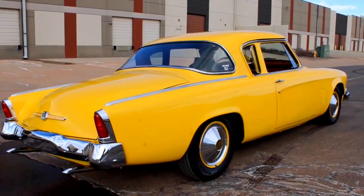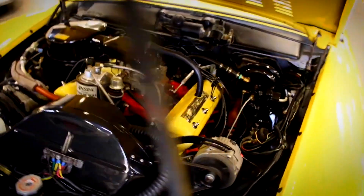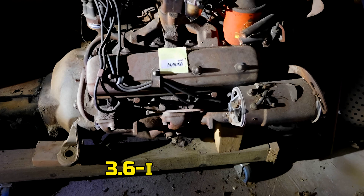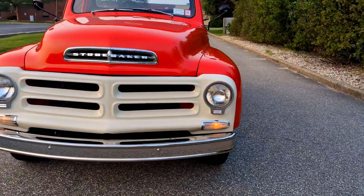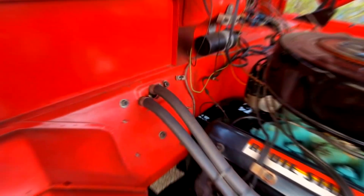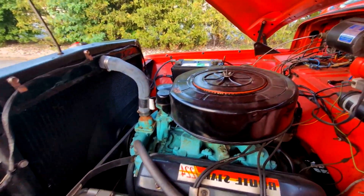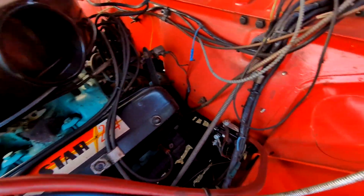Time to break down the numbers. The Studebaker 224 V8 clocked in at 224.3 cubic inches — 3.7 liters — built with a 3.6-inch bore and a 2.8-inch stroke. That short stroke setup was like giving the engine quick feet: it revved faster, felt eager, and carried a lighter touch compared to its big brother, the 259 V8. And even though it was compact, Studebaker didn't cut corners. The block was full cast iron, backed with five main bearings, meaning durability was baked right in. This wasn't a fragile experiment — it was a solidly built small V8 with the toughness to go the distance.